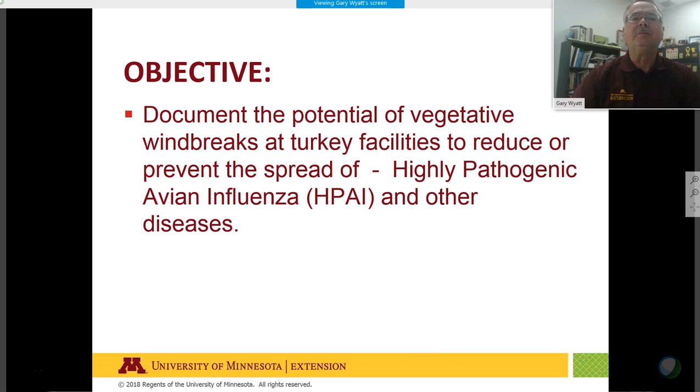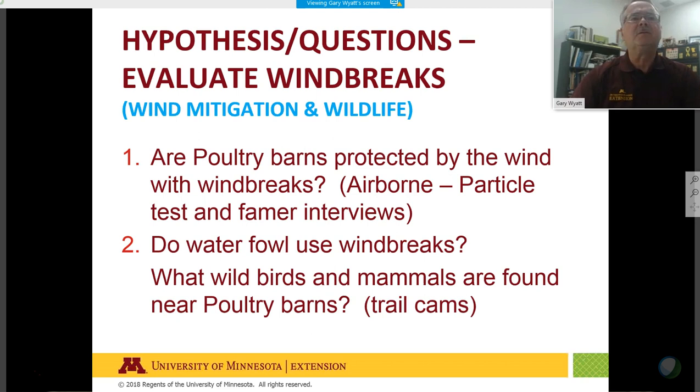Our hypothesis is twofold. One: using wind mitigation, are poultry barns protected by windbreaks from airborne particulates? We'll conduct a particulate test and farmer interviews. Some farmers suggested they were protected by windbreaks on their farm, or that windbreaks on infected farms caused a chimney effect. Two: do waterfowl use windbreaks, and what wild animals and birds are found near poultry barns?